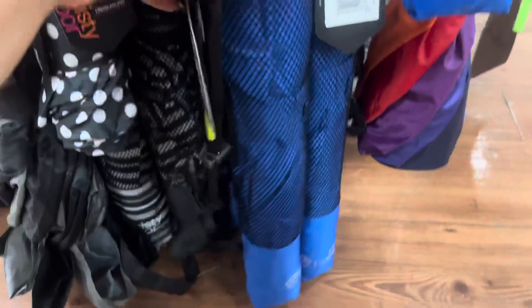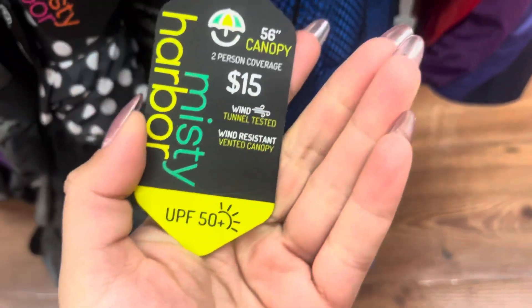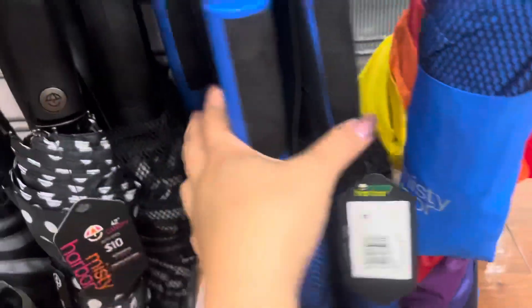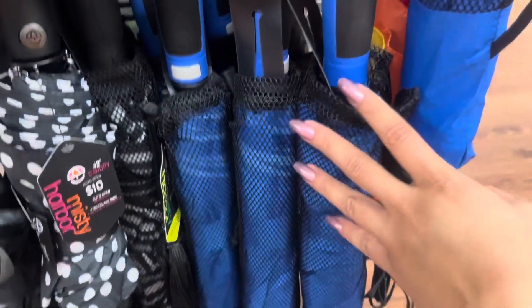This is the third location I find these umbrellas on clearance for only $1. Great price on this one — original price is $15. So check your locations. I really do hope you guys find these for only $1 because it's such a great price.